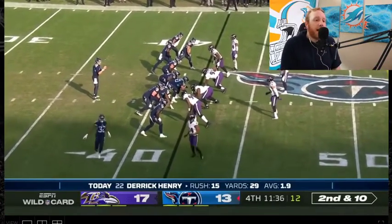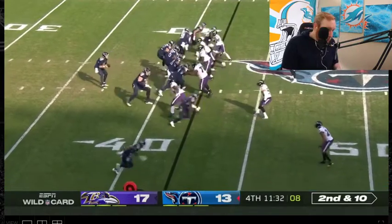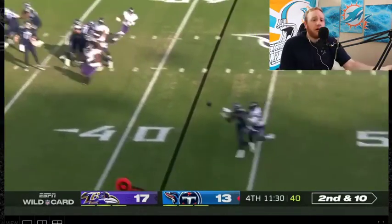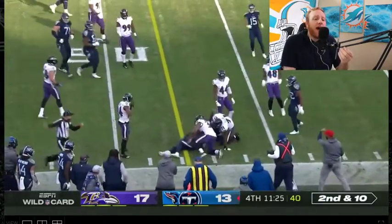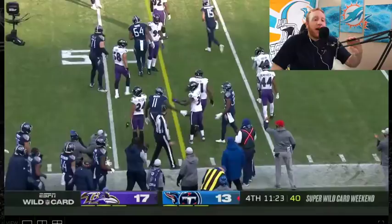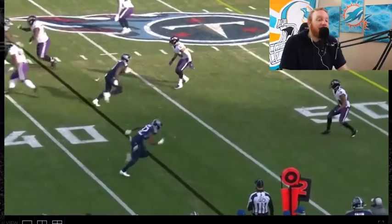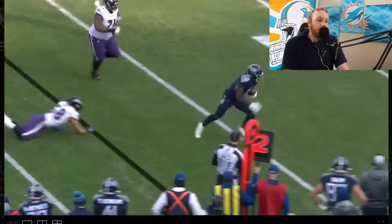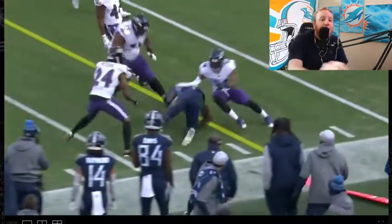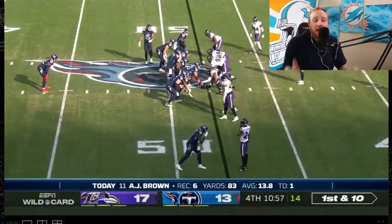Second and ten now, empty backfield for Ryan Tannehill. And look at that — A.J. Brown doing everything himself. Ryan Tannehill dinking the ball like two yards down the field, and then A.J. Brown just picks up the other eight needed for this one. This is all A.J. Brown. He's trying to step up. It looks like he may be a yard short — no, they give it to him. First and ten.